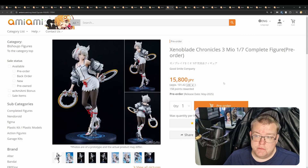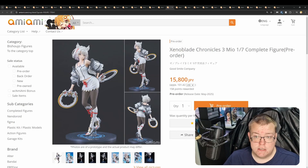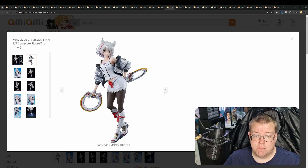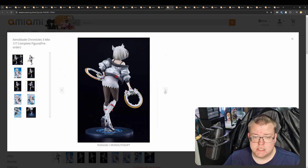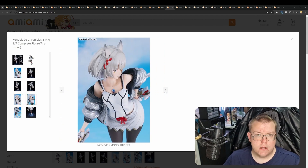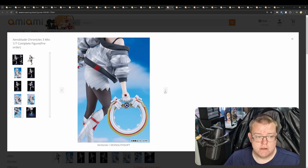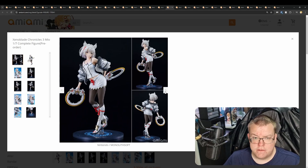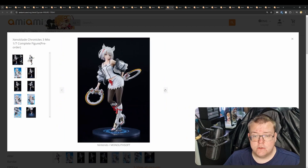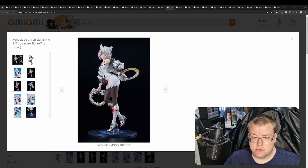Xenoblade Chronicles 3 Mio, 1/7th by Good Smile for 15,800 yen — a bit of a steal, actually, for a Xenoblade character. Much lower price than other Xenoblade figures that have been released. I reckon this will probably go up quite a bit in the future once she's out and you can't buy her anymore. Pick this up if you're a big Xenoblade fan, especially if you've played Xenoblade Chronicles 3. I haven't played any Xenoblade games — something I should probably play, but I don't own any Nintendo consoles.